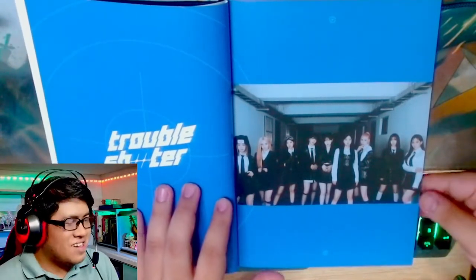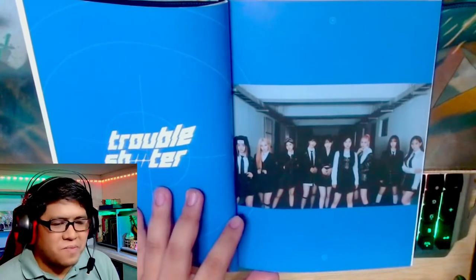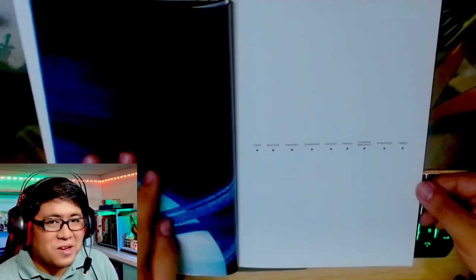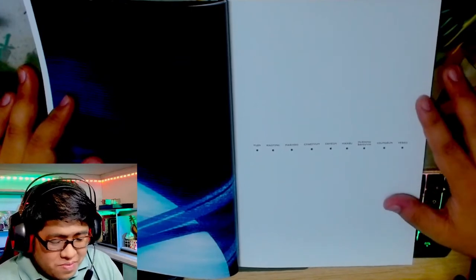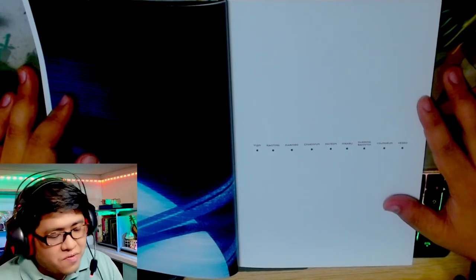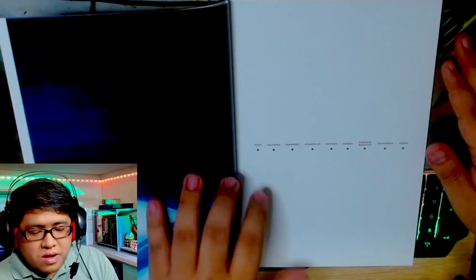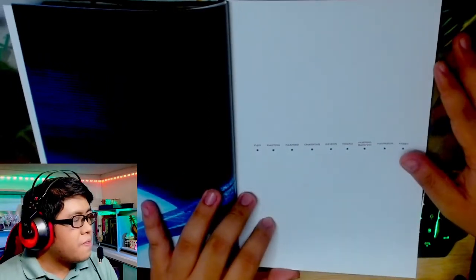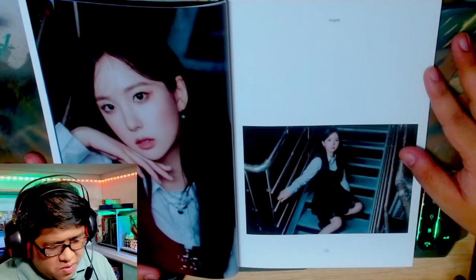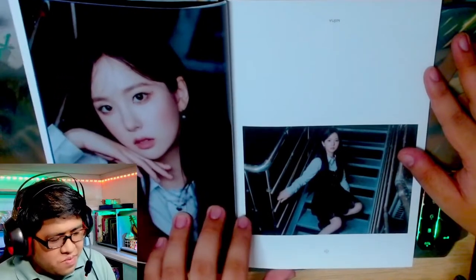I really like that hat on Hikaru — makes her look like some sort of anime character, I can't quite think of which right now. And then we have the names of the members in order of age: Yujin, Shouting, Mashiro, Chayun, Dian, Hikaru, Tae, Youngun, and Yeso. Of course we're starting off with Yujin — wow, these shots. Yujin's facial expressions look very expressive.